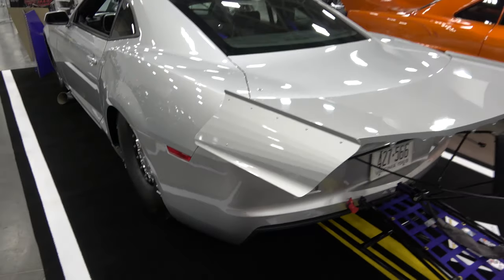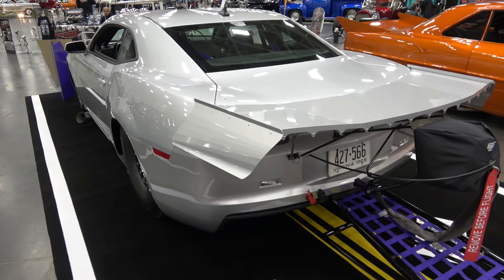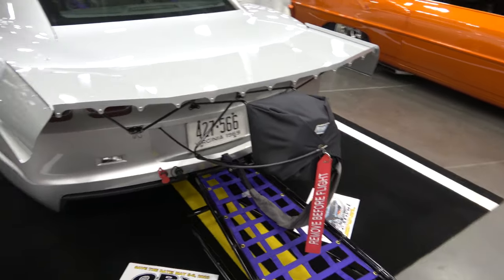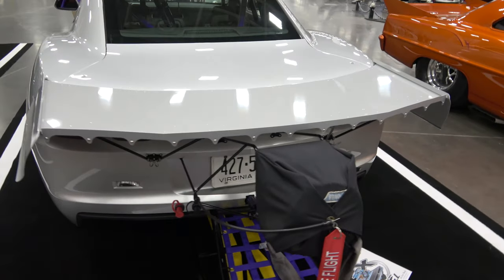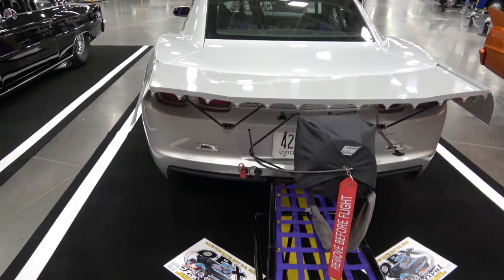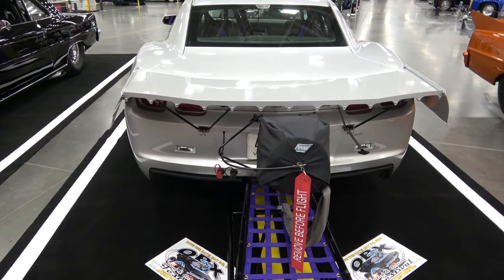It's got a 9-inch Ford fabricated rear under it. There's also a parachute in case the brakes fail. One of the other car owners said when you came in it was like thunder. It's a little noisy — it's got a 5-inch straight exhaust that comes out from the fender well there, so very little muffler.